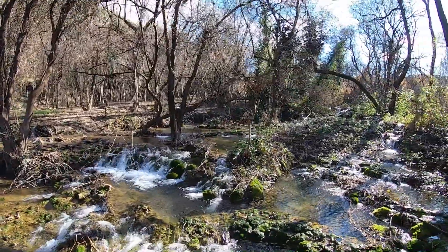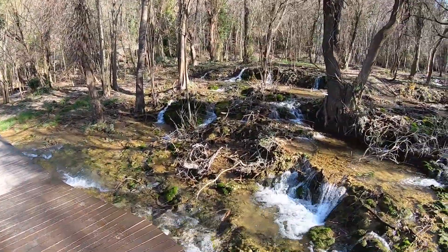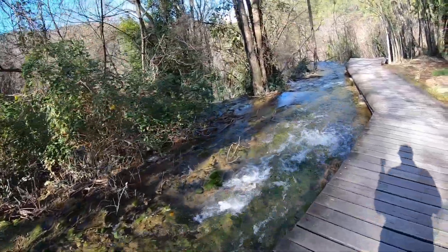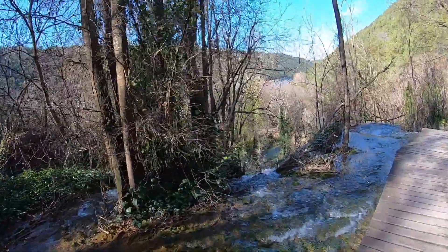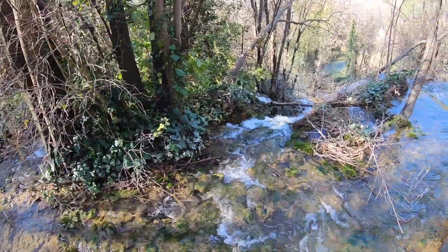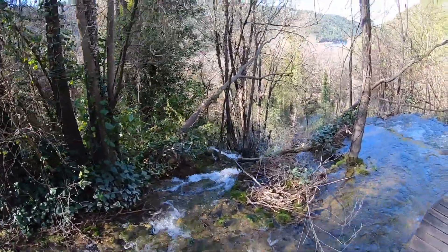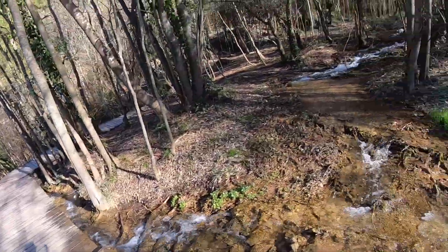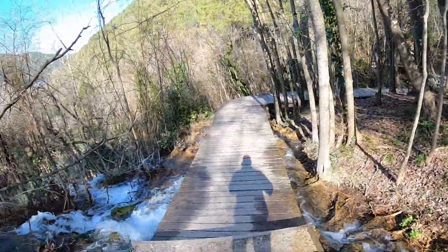You literally walk through all the different levels of this waterfall — it flows under you. I mean, this is unbelievable. It goes way around and there's a huge drop-off, and you just hang out right here at the edge of it. Unbelievable.